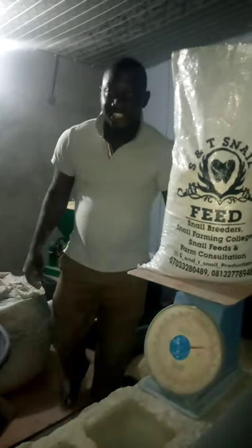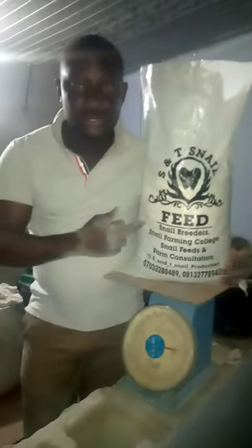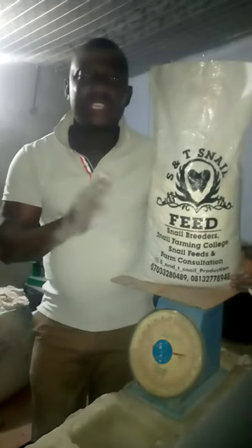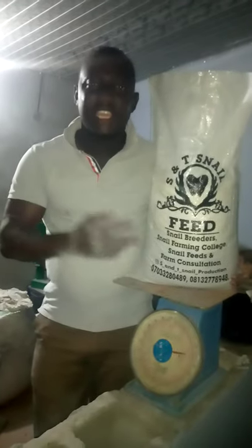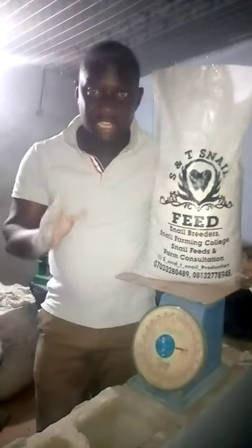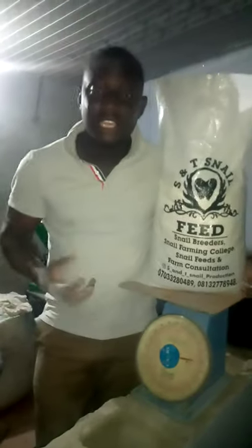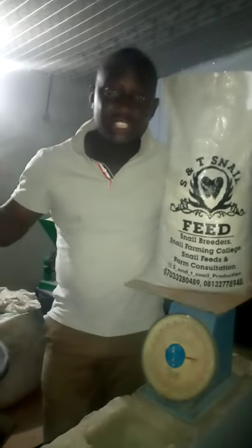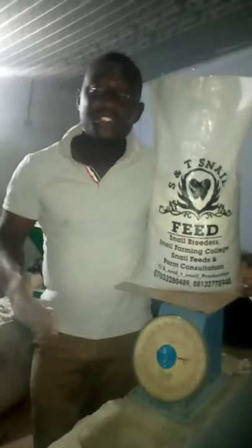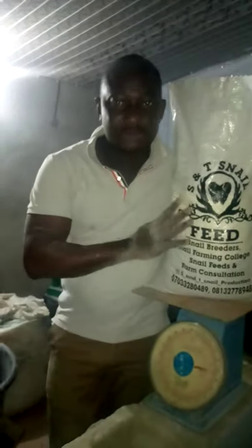Welcome to S&T. I'm here to introduce our special feed: the S&T Snail Feed Booster. If you give it to your snail, this feed boosts your snail very fast. Coupled with the natural fresh vegetation on the ground, along with this booster, you'll see great results.